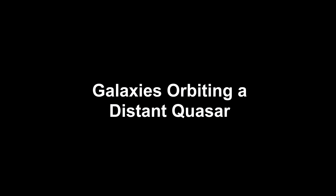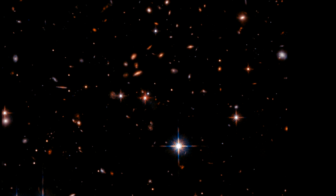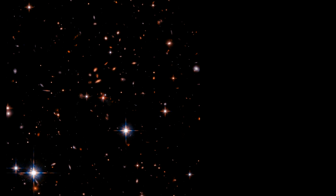As Hubble and James Webb probe deeper into the early universe, they are finding galaxies and even galaxy clusters orbiting quasars, driven by their central supermassive black holes much earlier than expected.